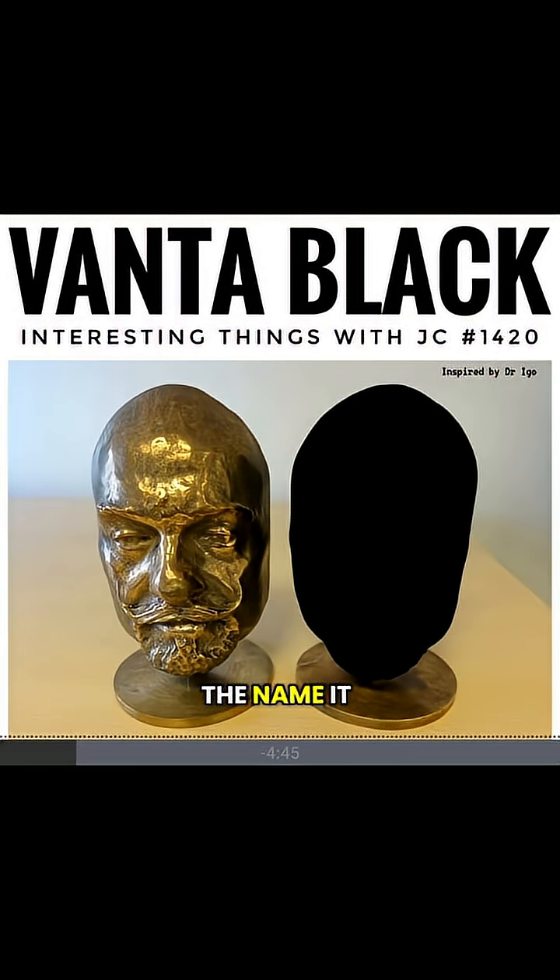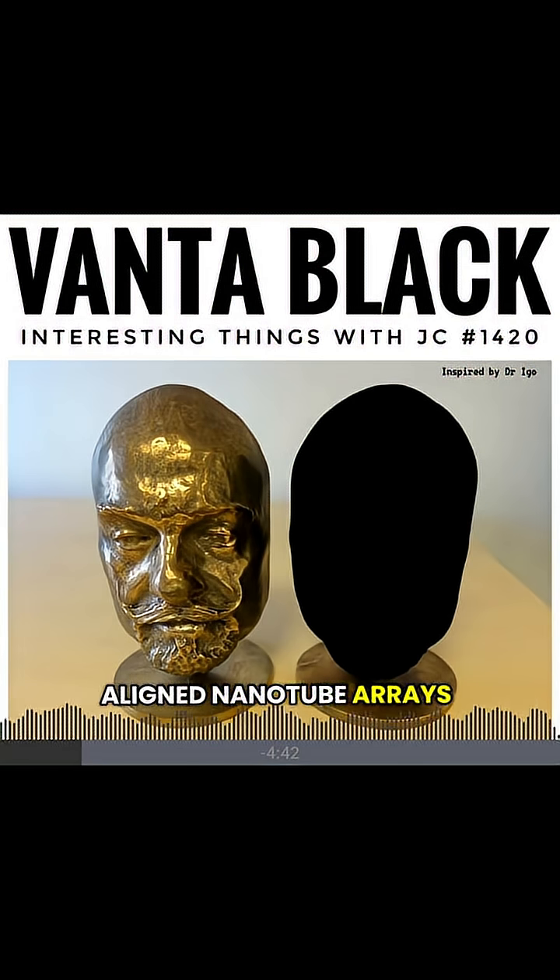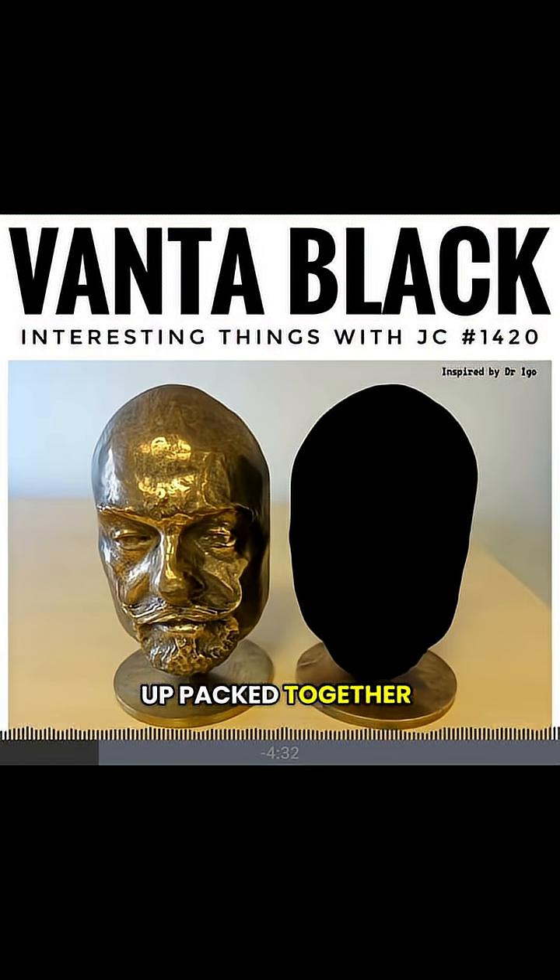The name stands for vertically aligned nanotube arrays. It's made from carbon, shaped into tiny tubes you can't see with the naked eye. They stand straight up, packed together real close, like a miniature forest.